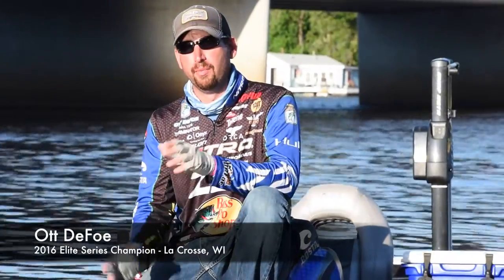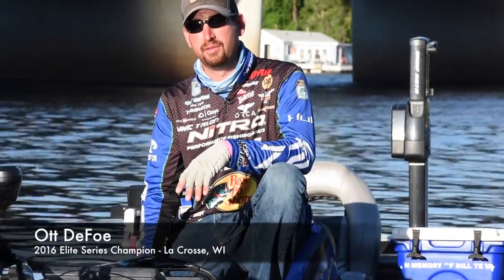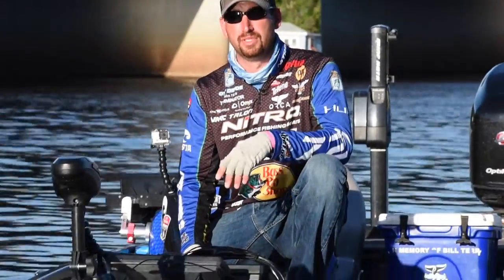So here we are, just finished up the Bassmaster Elite Series on La Crosse. Man, I was so blessed to be able to pull out the win here this week. A big key part of my win is this new Minn Kota Ultrex trolling motor I've got up in front of my Nitro Z21.